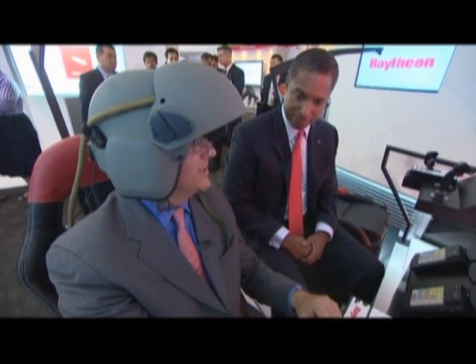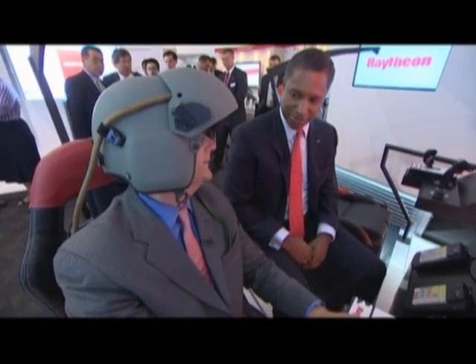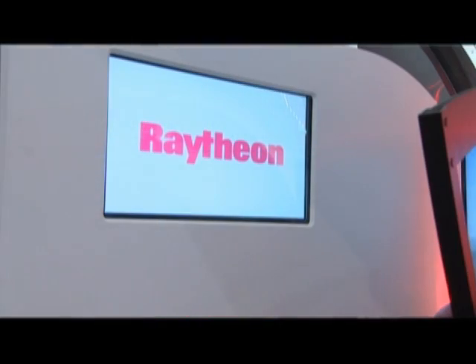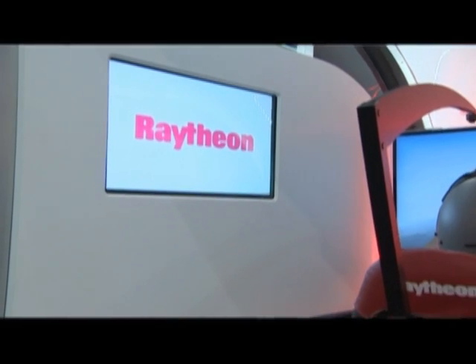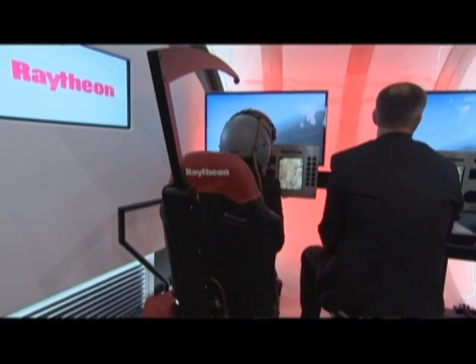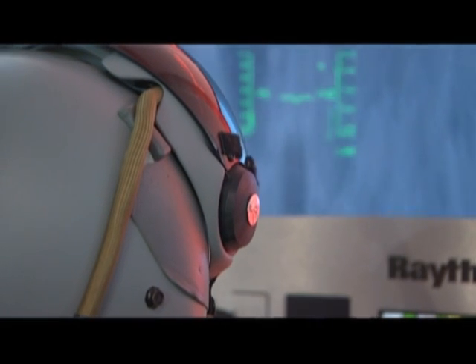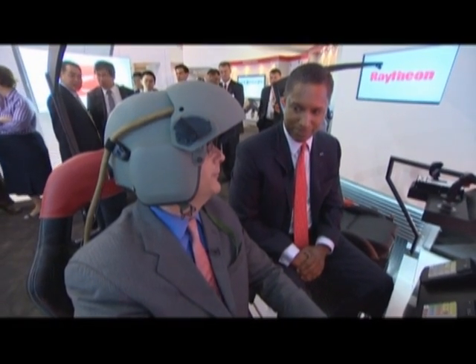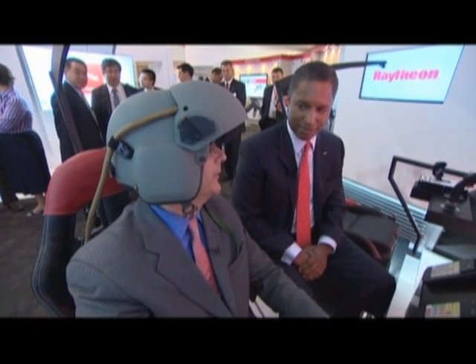A number of pilots have come in to test this, including general officers, and they've been nothing less than impressed with what it provides for situational awareness. And it does so in a way that is cost effective — you could probably do more if someone's willing to pay for it, but there's a point where it's too expensive.